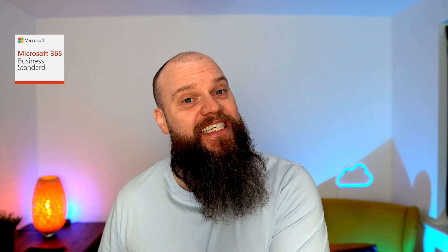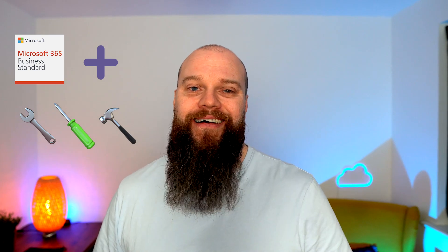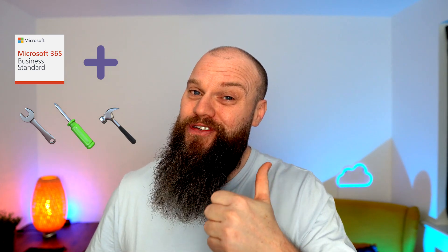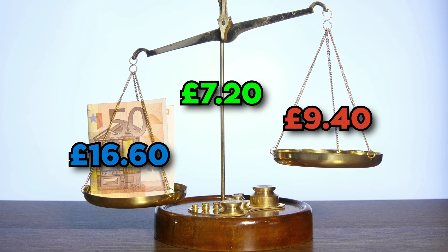I know a lot of businesses who buy Microsoft 365 Business Standard and then buy lots of third-party tools to help keep the business secure. What I'm saying is every business should buy Microsoft 365 Business Premium and use all the products within there, and throw those third-party tools out the window. The difference in price between Business Premium and Business Standard is £7.20 per user per month — keep that figure in mind as we compare the third-party products.